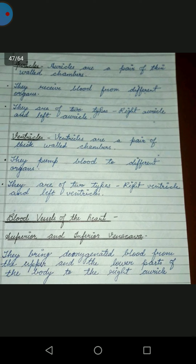What are ventricles? Ventricles are a pair of thick-walled chambers. They are of two types: right ventricle and left ventricle.